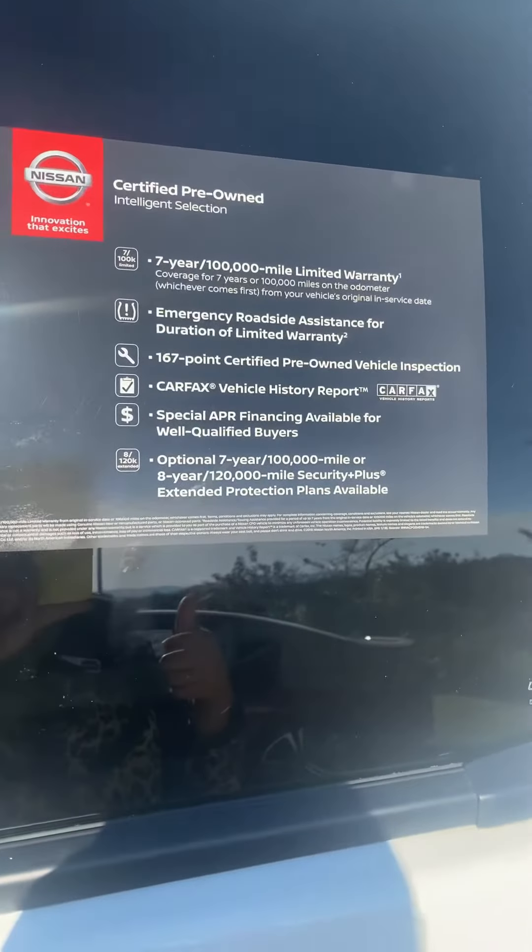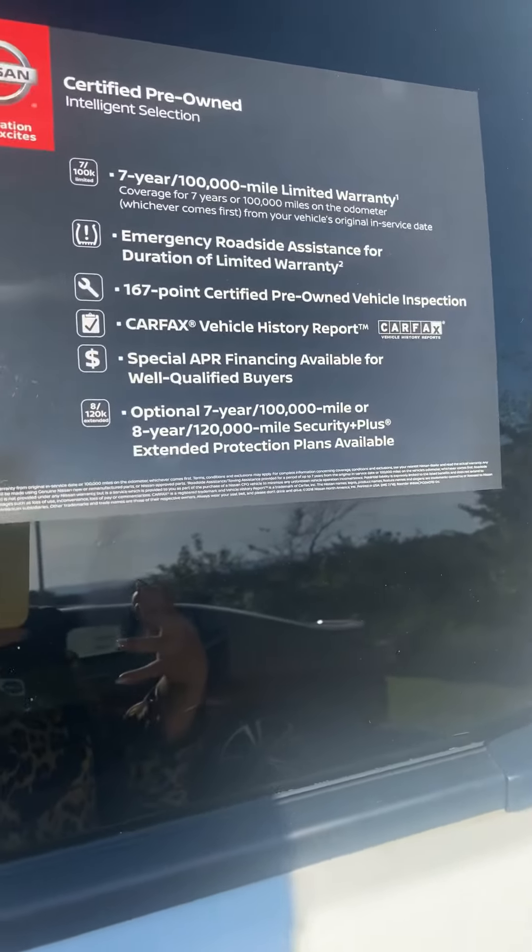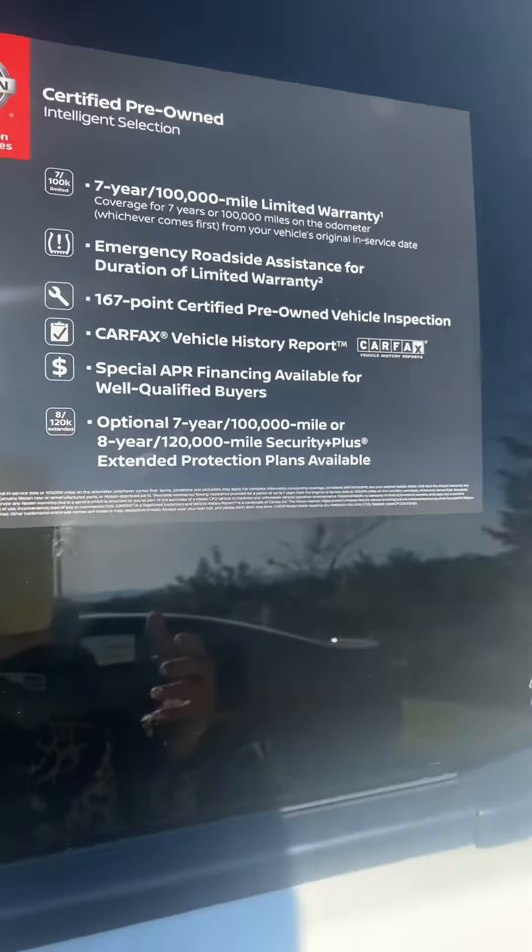You can also get some special APR and additional extended warranty plans. I have a little bit more discount available since you're getting the certified.